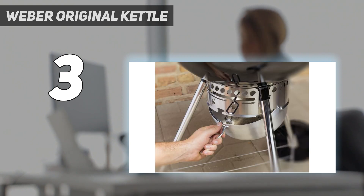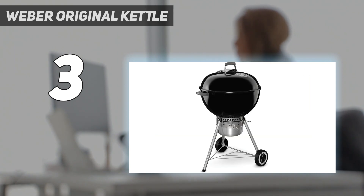Both beginners and pros will be able to get the hang of positioning the dampers for temperature control, though we do suggest removing the grate when you need to adjust the charcoal.